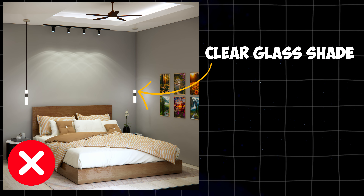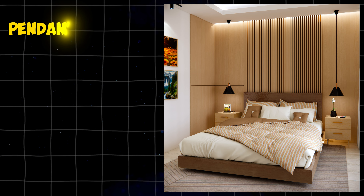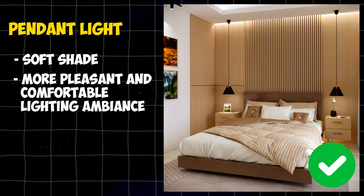Avoid using clear glass shades for your pendant light, as they will cause disruptive glare. Instead, use pendant lights with soft shades to create a more pleasant and comfortable lighting ambiance. You can have these pendant lights for $79.99.